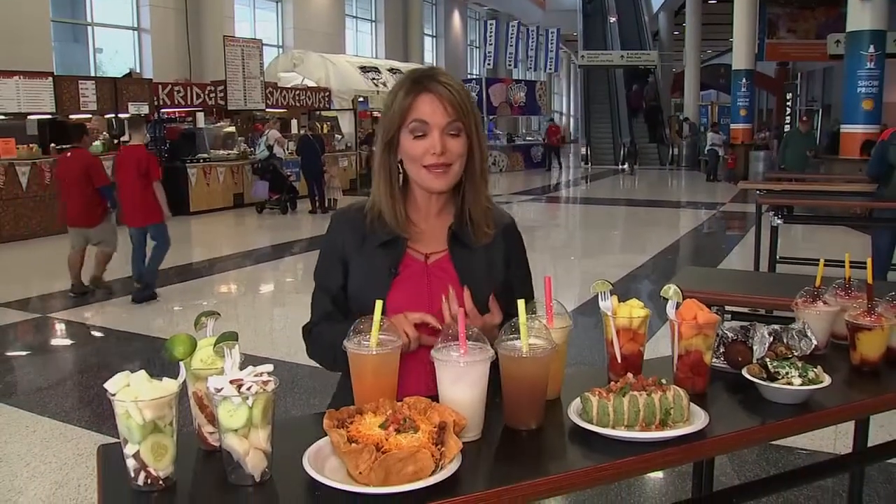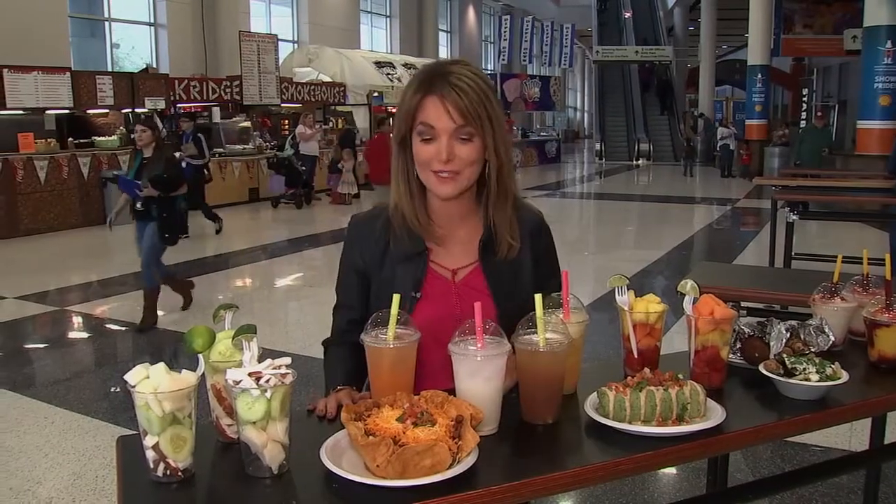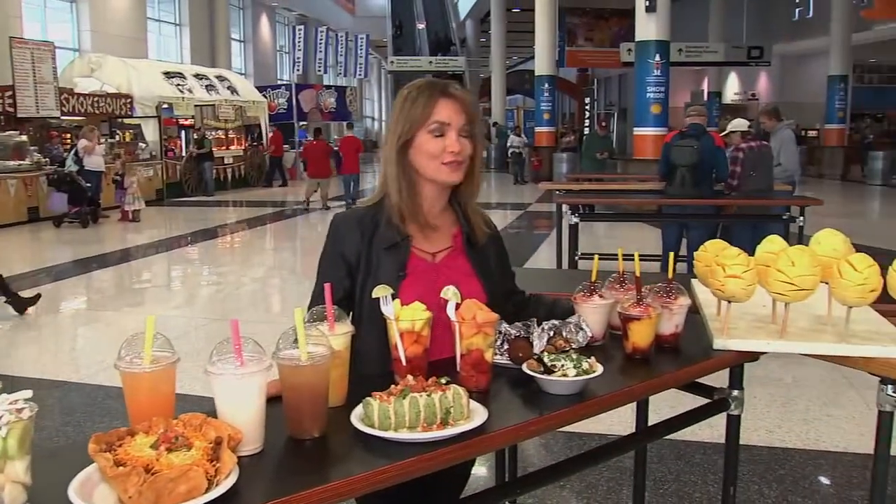Sure, you can find just about any type of food you'd ever dream of fried out here at the rodeo. But what if you were on a special diet, or what if you were just trying to lose weight and you still want to eat at the rodeo? Guess what — you have so many choices, with everything from vegan to gluten-free.